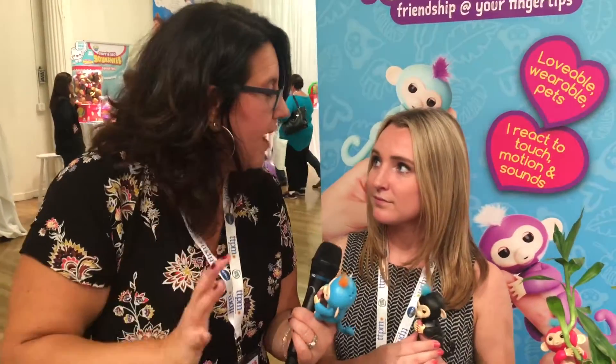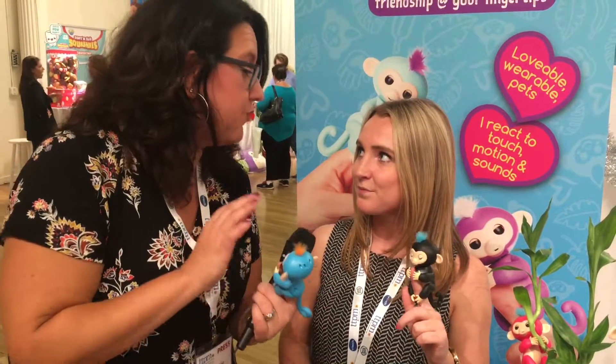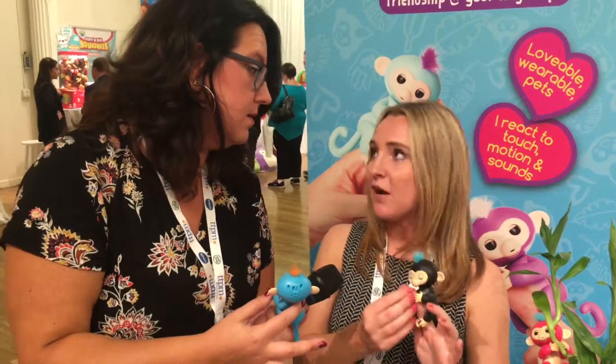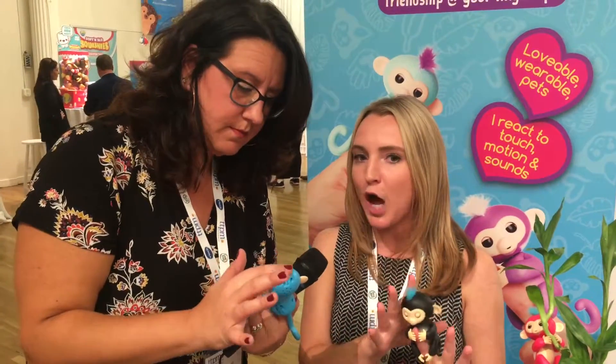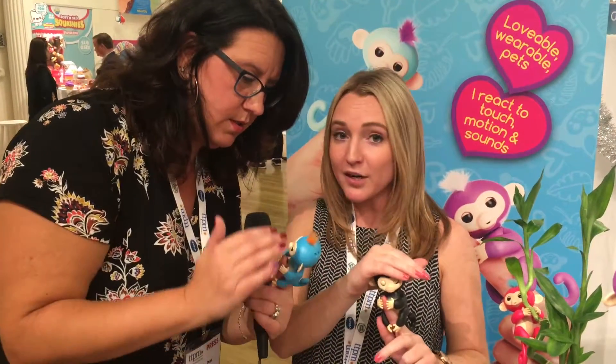When you get your Fingerling out of the box and you're ready to play, you just click the on/off switch on the back of his head and he's all set to go. The on/off switch is critical so he doesn't spook you in the middle of the night. They actually have a power saving mode where if you leave it on for a certain amount of time it'll turn off — so no creepy monkeys in the closet!